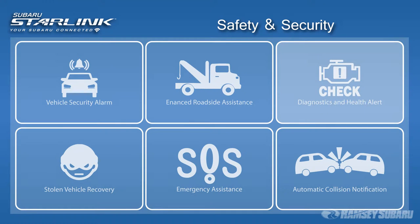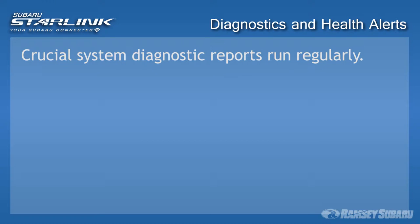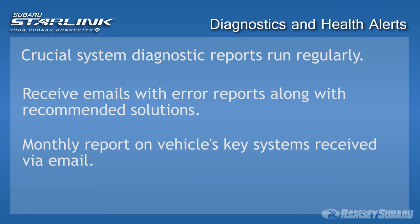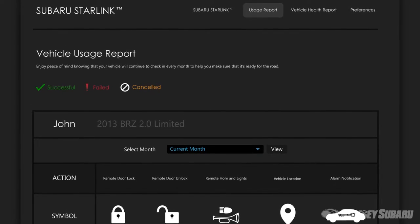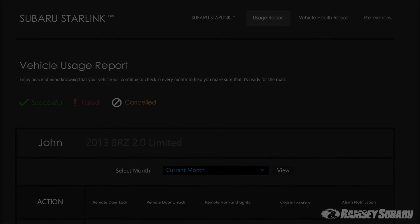Diagnostic and Health Alerts: Starlink regularly runs a diagnostic report of your crucial vehicle systems. Any problems found will be communicated to you via email, along with an explanation and recommended resolution. Once a month, Starlink will email you a comprehensive diagnostic report on your vehicle's key systems, so you can stay updated on your vehicle's health and performance.